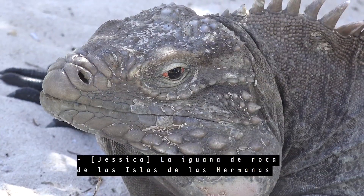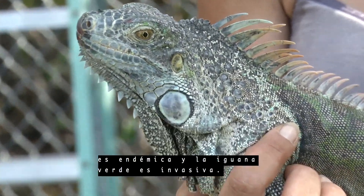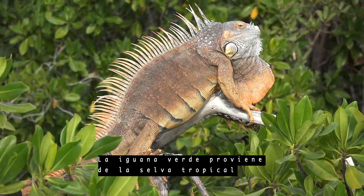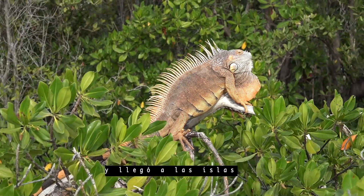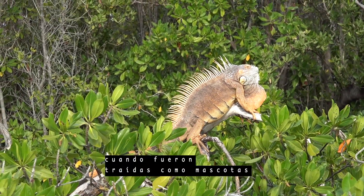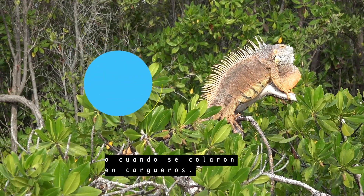The Sister Island rock iguana is endemic and the green iguana is invasive. The green iguana came from the rainforests of Central and South America and were introduced to the islands when they were brought here as pets or hitched rides on cargo ships.